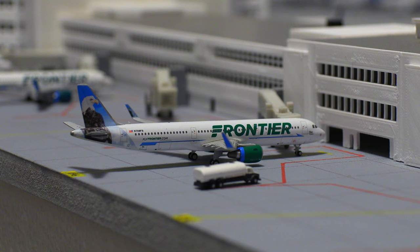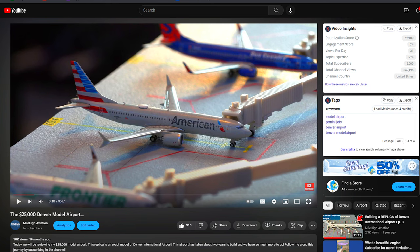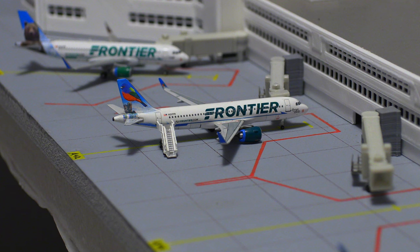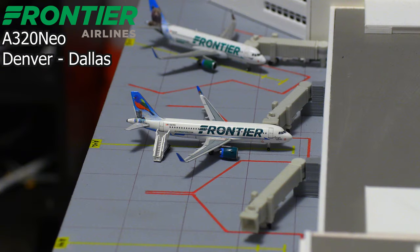Continuing on with our low-cost carrier fun, we have this Frontier Airlines Airbus A321. This aircraft will be pushing back shortly and heading down to San Francisco, California. Many of you guys remember American Airlines used to park their aircraft over here — they have since moved to the C Concourse, and soon Delta Airlines will take over these gates. Following that, we have this Frontier Airlines Airbus A320neo — I always forget the name of the tail, but this is some sort of bluebird tail — heading down to Dallas-Fort Worth.